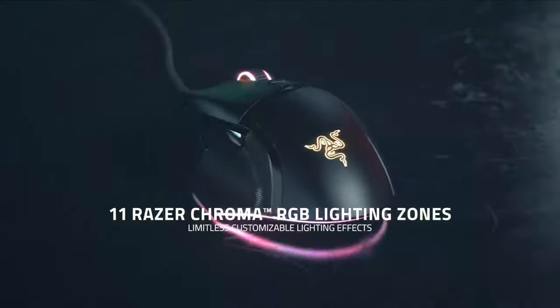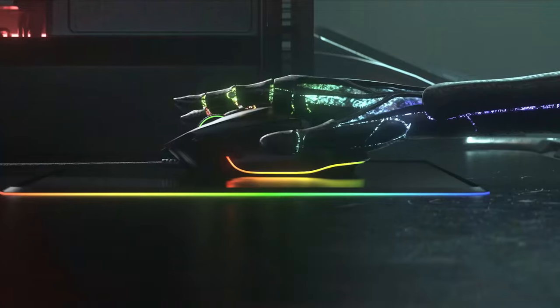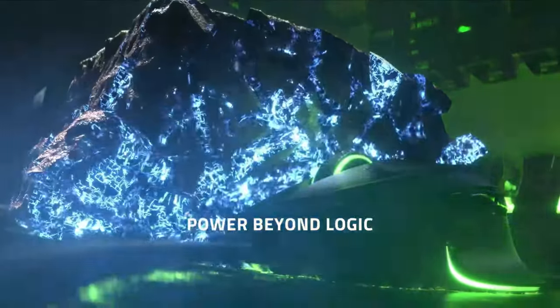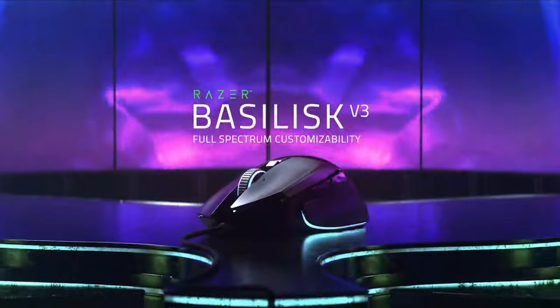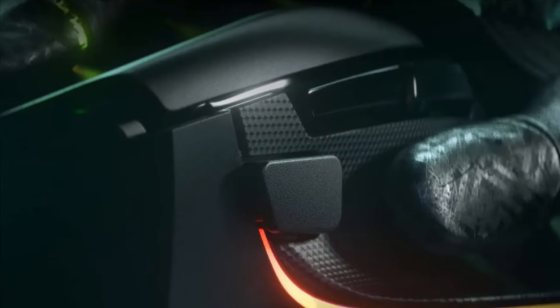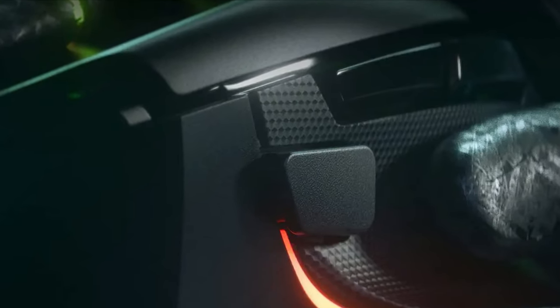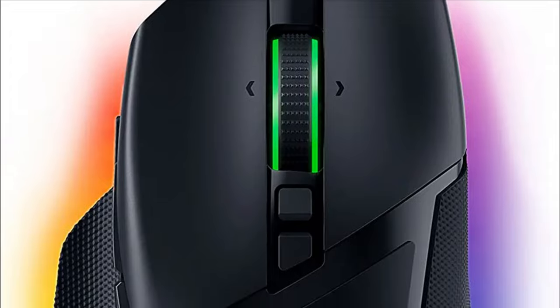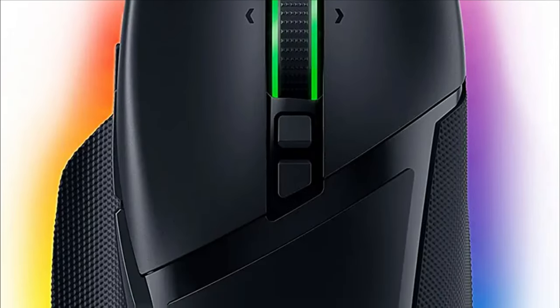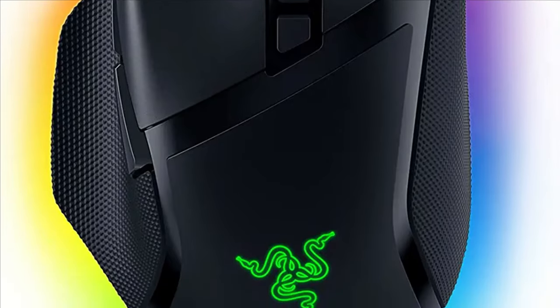The Razer Basilisk V3 is a solid iteration on an already great mouse, improving on elements without detracting from others. Those improvements are welcome, and I honestly can't get over how good the added Chroma lighting looks. The Hyper Scroll Tilt Wheel is fun, though ultimately not as useful in gaming as it is in productivity work. Overall I love this new Basilisk, and it certainly leaves me excited for a wireless Basilisk V3 Ultimate.